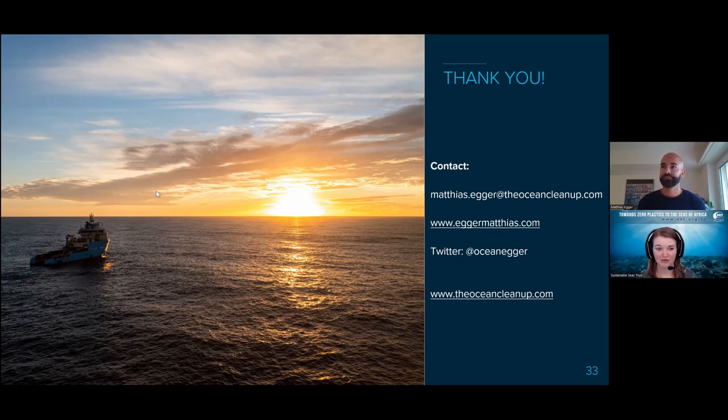Question: how does the Ocean Cleanup fund its cleanups? It's all based on donations.